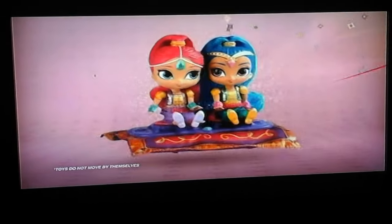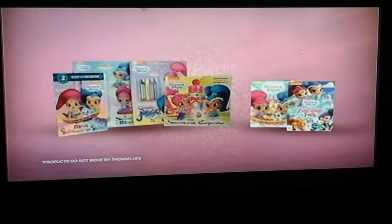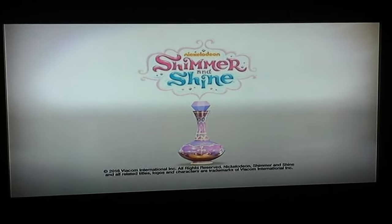Boom zara may. Shimmer and Shine, make your world divine. Granting wishes every time. Your genie friends are on their way with a dazzling boom zara may. It's time to make your wishes come true, all wrapped up in pink and blue. Everything you need to shimmer and shine. Available in stores now. Each sold separately. Battery not included.